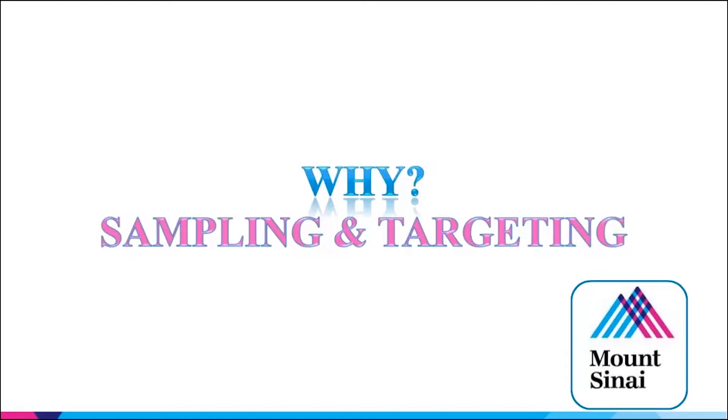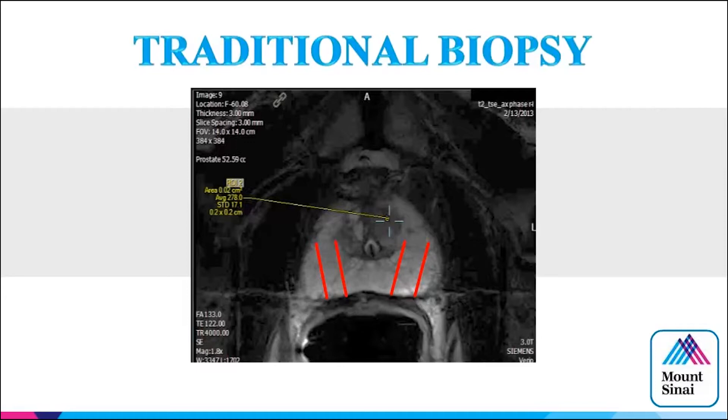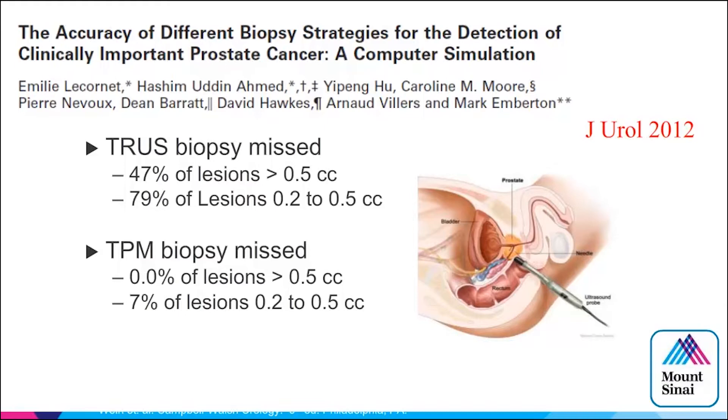Why does this occur? I believe it has a lot to do with sampling and targeting. We're not going to find an anterior lesion next to the urethra with laterally directed cores because it's going to be missed. Emberton and colleagues used transperineal mapping biopsy as a standard and found that a lesion greater than a centimeter is missed almost 50% of the time on TRUS biopsy. For an 8mm lesion, you can miss it almost 80% of the time — and sometimes this could be clinically significant.